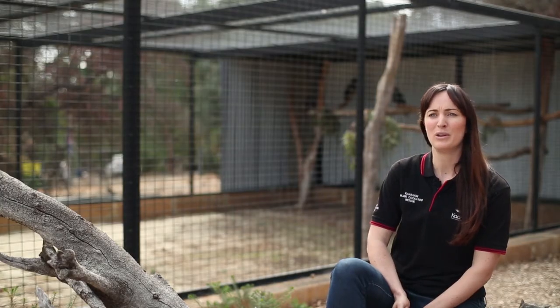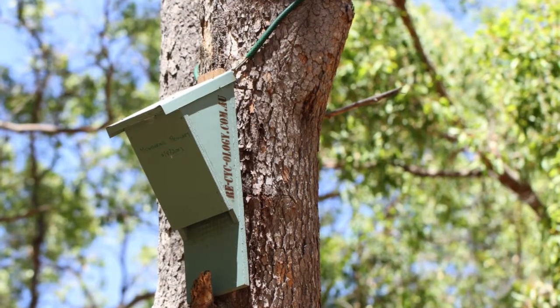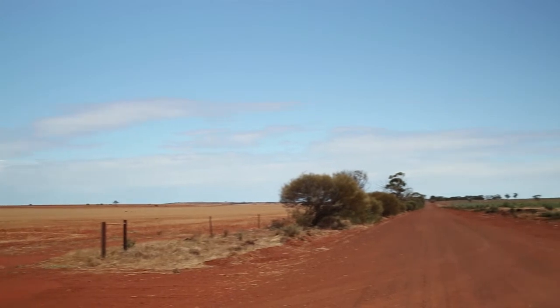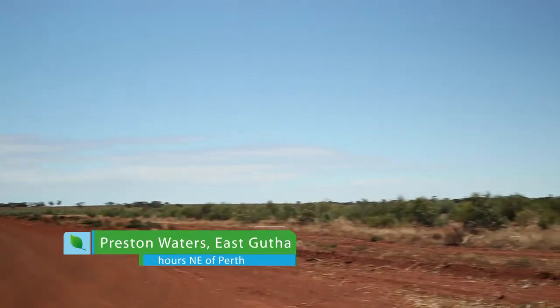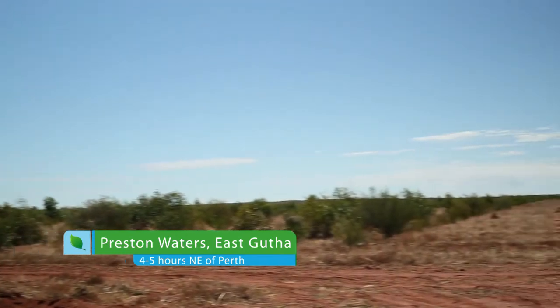We have community groups out there that are putting in artificial nesting hollows out in wheat belt areas. Another area where we can assist the Carnaby's Black Cockatoo is through the revegetation of habitat, because this habitat is extremely fragmented. We really need to start planting trees — trees like the Salmon Gum Woodlands and the Wandoo Woodlands — that are really important to provide nesting hollows for these species.